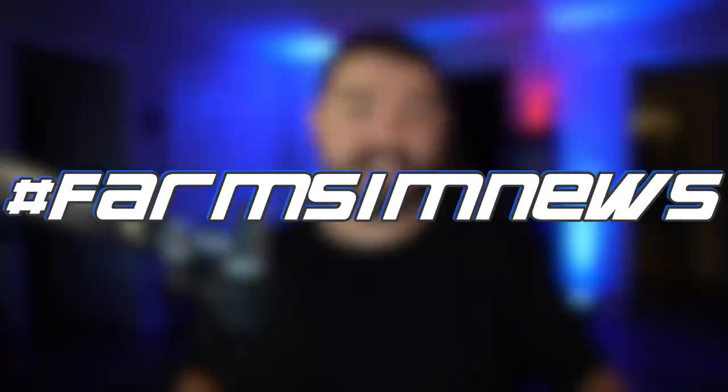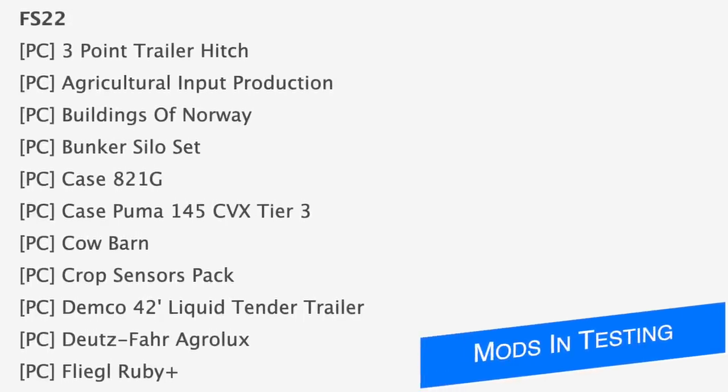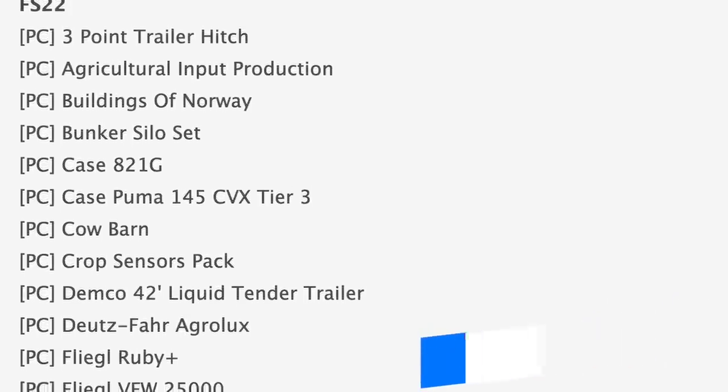What's going on everybody, DJ No Hat here, welcome back to the channel. Today we've got 83 mods on the testing list and eight modders to talk about, including an American windrow. Starting off with the testing list, we've got a total of 83 mods on the list today.